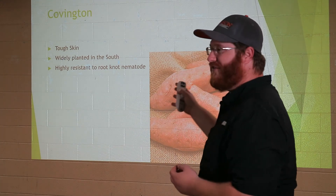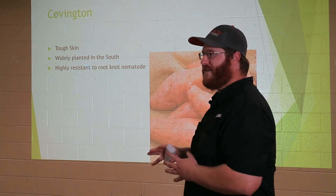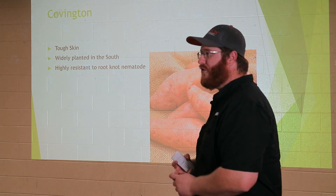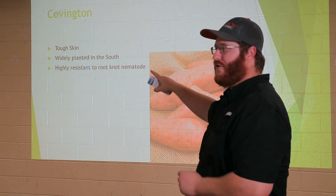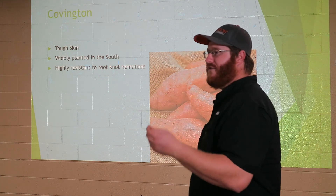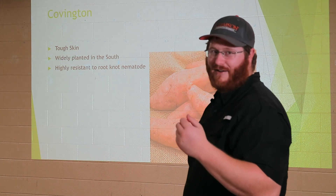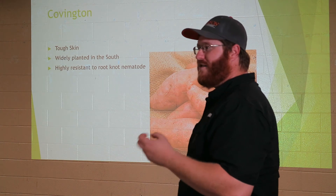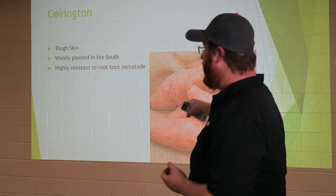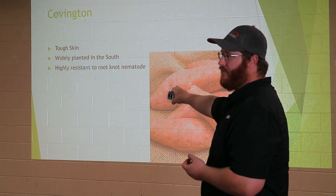The first variety is Covington. If you've eaten a sweet potato out of the grocery store recently — Piggly Wiggly, Bilo, Food Lion — you've more than likely consumed a Covington. It's the most widely planted sweet potato in the southeast right now, because it has a tougher, thicker skin on that potato. During the mechanical digging process that tends to beat up and bruise a potato, the Covington seems a little bit tougher and more dense. It is also highly root-knot resistant.